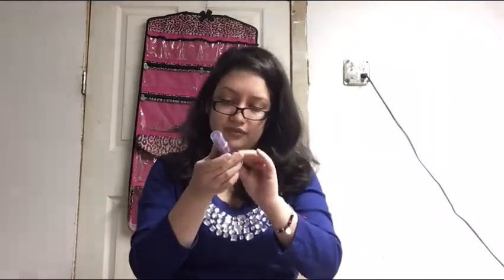The next item is the Urban Decay All-Nighter Long-Lasting Makeup Setting Spray. Let's open it up. It's a must for long days and even longer nights — this setting spray will keep your makeup looking fresh up to 16 hours. After applying makeup, shake well, hold the bottle 8 to 10 inches away, and mist your face two to four times. Pretty awesome.